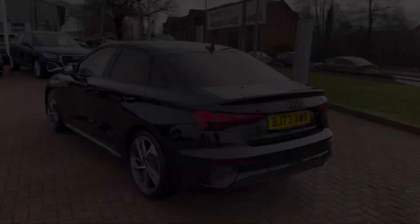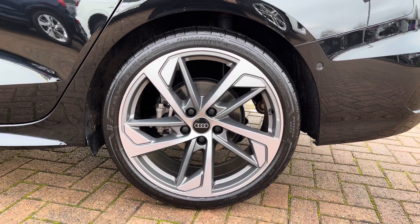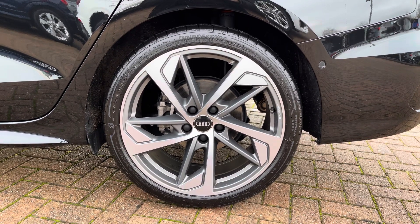Taking a look at another design element, this vehicle has the lovely 19-inch five-arm trapezoid design alloy wheels, which provide a stunning contrast against the black paintwork and show off the sporty yet premium nature of the A3.